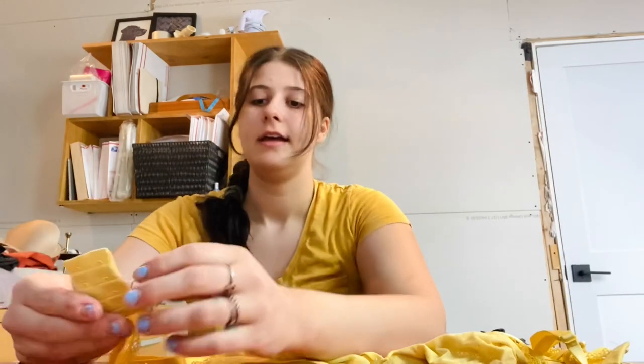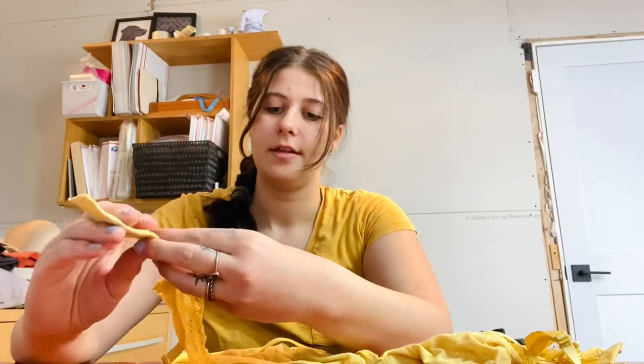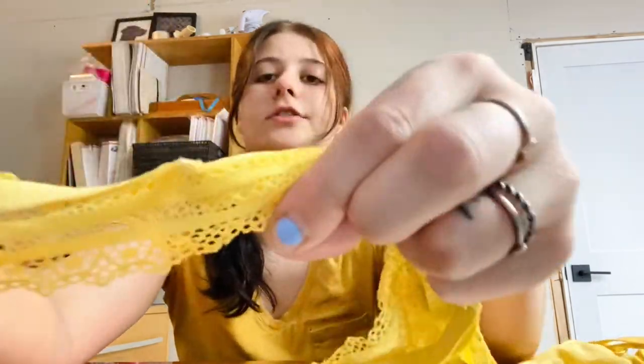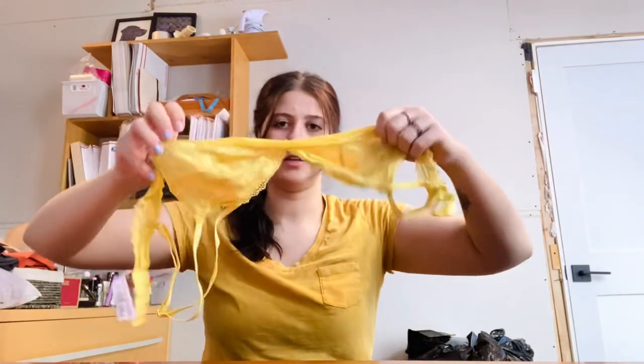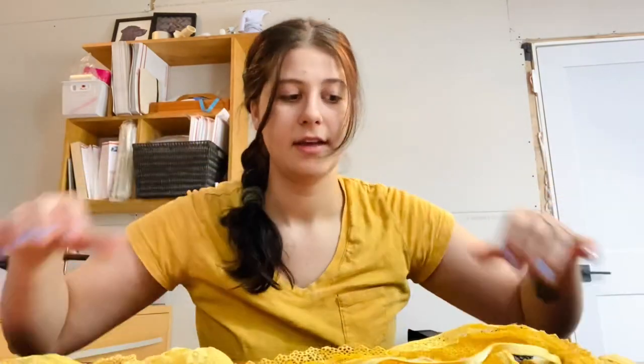This is a Victoria's Secret bra, size large. I think I found two of these in different colors and I'm going to see if they're the same size — if they are, I will bundle them up. Those sell really well for me and they're really lightweight.